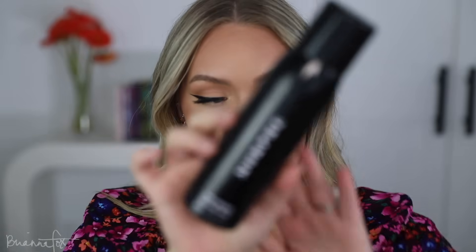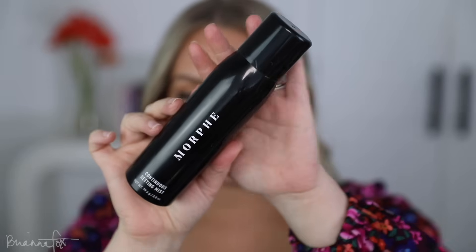I'm setting everything with the Morphe setting spray — my personal favorite. Unfortunately I just ran out, so only the left side of my face will be fully set. Let me quickly do my lips and the look will be complete.